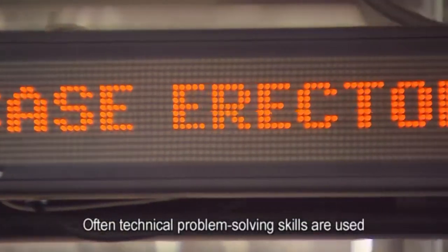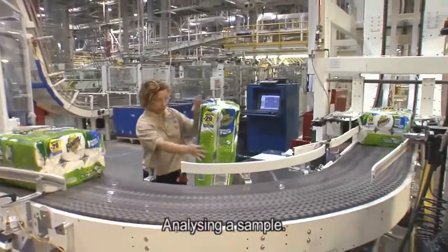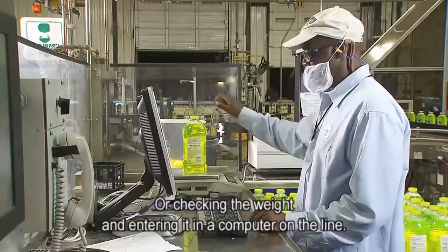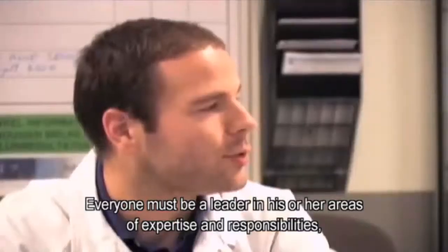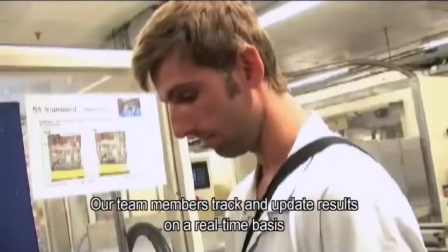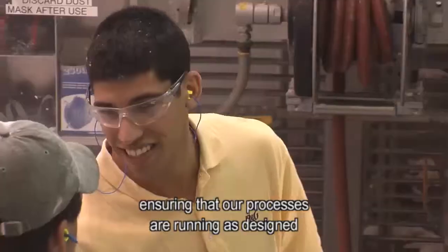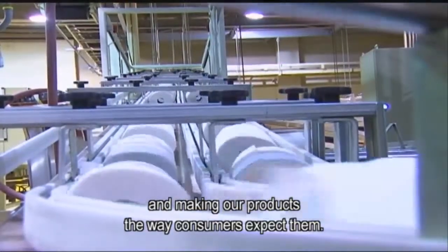Technical problem-solving skills are used to perform quality assurance right on the line — analyzing a sample, pulling a bottle to check the tightness of the cap, or checking the weight and entering it in a computer on the line. Everyone must be a leader in his or her areas of expertise and responsibilities and must act as a true owner of P&G. Our team members track and update results on a real-time basis and keep the operating areas clean and organized, ensuring that our processes are running as designed and making our products the way consumers expect them.